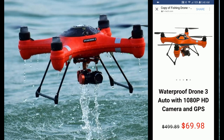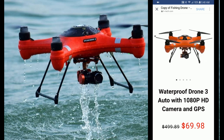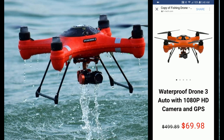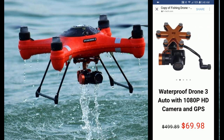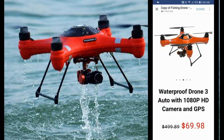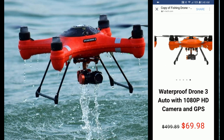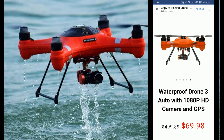We have another drone scam ad running on Facebook and Instagram. This is from a company called h-tech.com. They're advertising a waterproof drone three auto with 1080p HD camera and GPS for just $69.98, and it says it was normally $499.89.